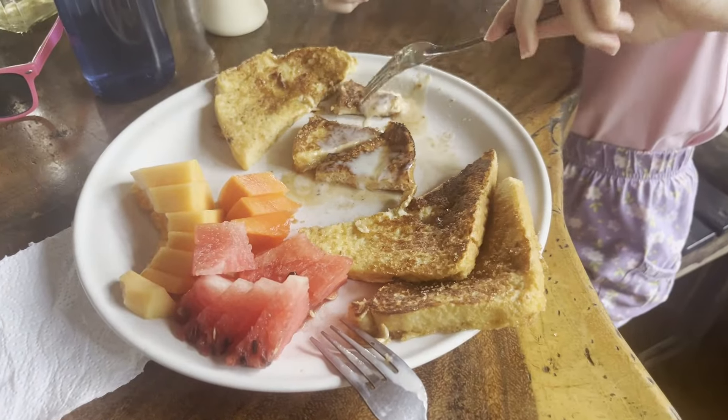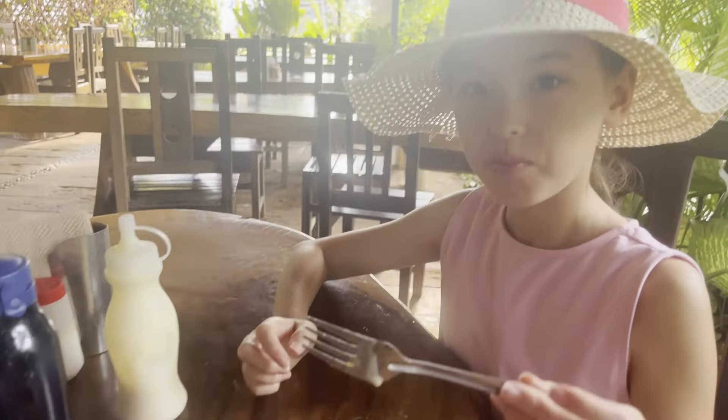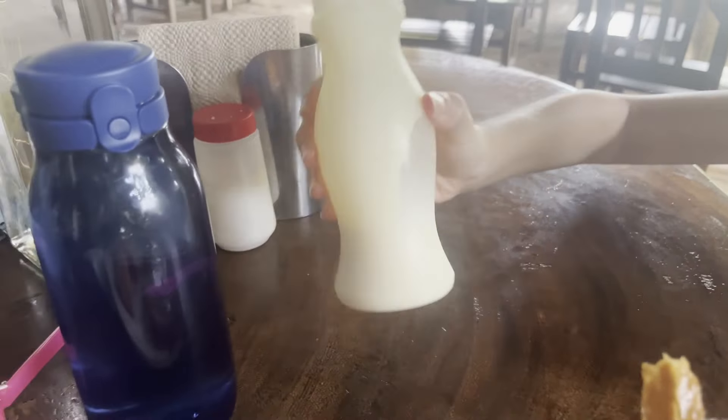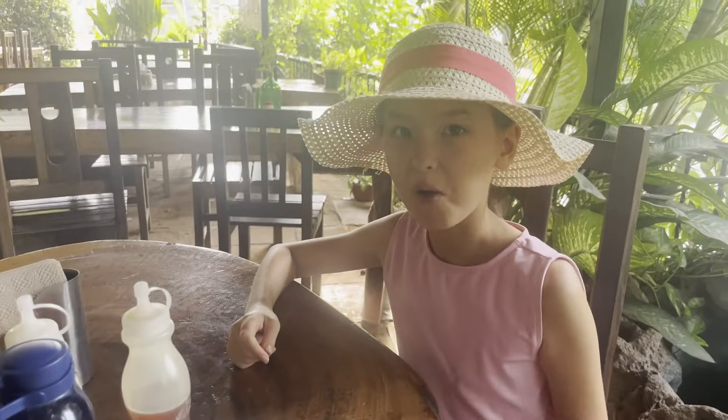Neither of us would particularly order either of those foods again. The chilaquiles — they're just kind of like drunken nachos, not a huge fan. The burger was okay as well, but the french fries were really good. We're not saying we wouldn't go back to that restaurant though, because we actually are going in the morning — we're going to try their french toast with fruit. And their breakfast is delicious. Lots of fruit — papaya, melon, watermelon — really good french toast with milk, sugar, and some honey. That was really good; I'm glad we came back for breakfast.